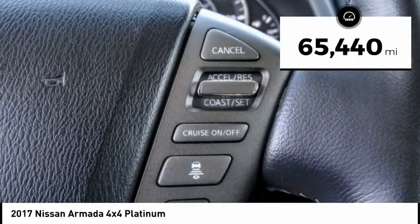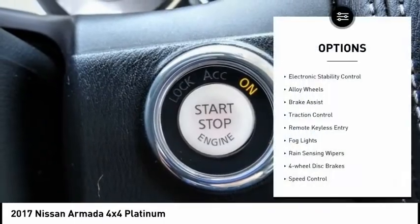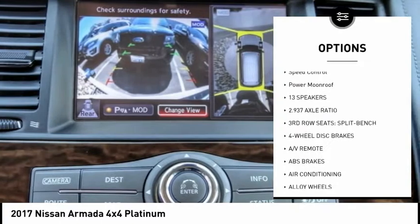This vehicle has less than 70,000 miles. Here are some of this vehicle's great options: electronic stability control, alloy wheels, brake assist, traction control, remote keyless entry.